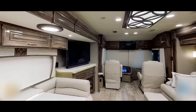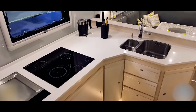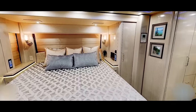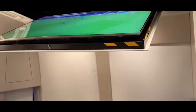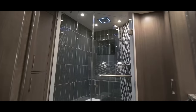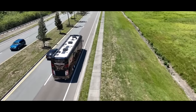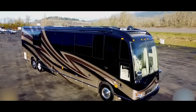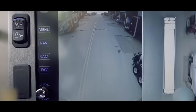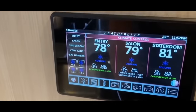Every corner of this motor coach is a testament to luxury — from the spacious living area with plush seating to the gourmet kitchen equipped with top-of-the-line appliances. A king-sized bed in the master suite ensures you rest like royalty. To top it all off, you can enjoy a plasma TV that lifts out of the bed's footboard. Inside the master suite, there is a separate marble-clad bathroom with a spa-like shower. But what truly sets the Featherlight Vantair St. Germain apart is its attention to detail — equipped with the latest smart automation technology, allowing you to control everything from lighting to climate with the touch of a button.